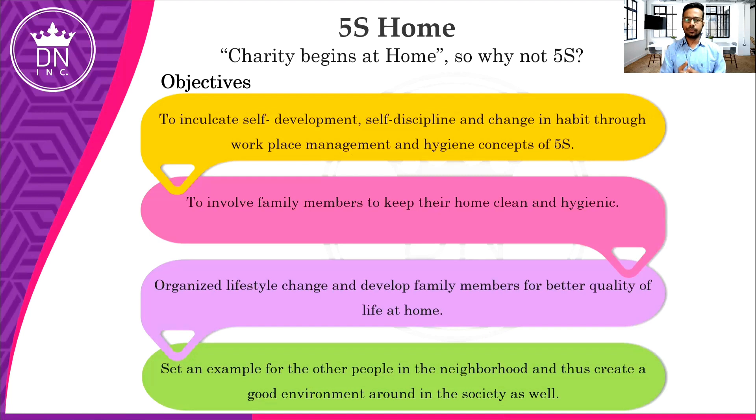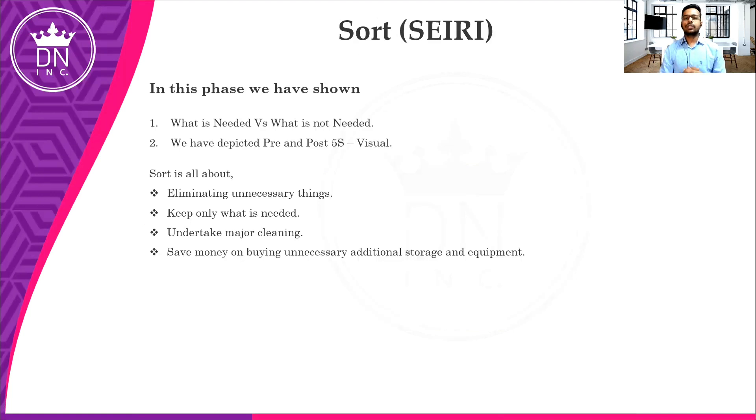These are the common objectives: to improve ourselves and our family members, to get self-discipline and an organized lifestyle. A 5S home is also the best example for our neighbors — we will discuss in a later slide how we are setting an example for our neighborhood. As we discussed, the first step in 5S is Sort. In Sort, we eliminate unnecessary things — we segregate wanted and unwanted items.